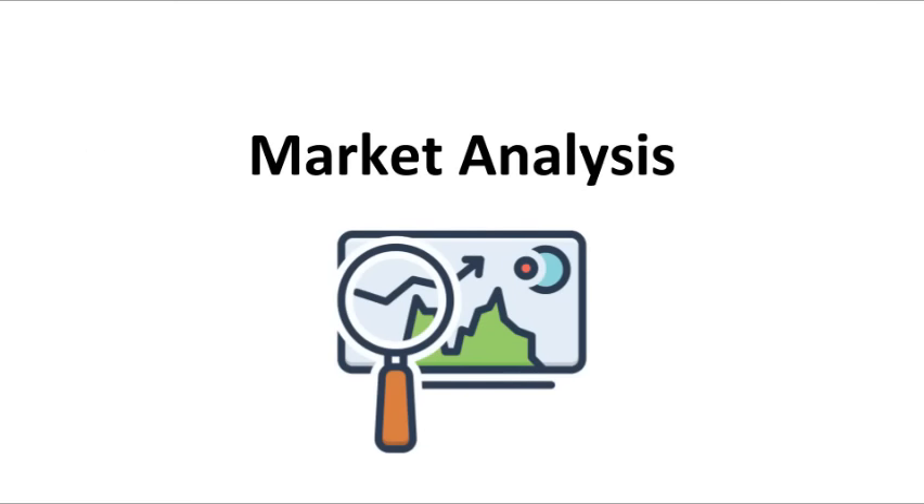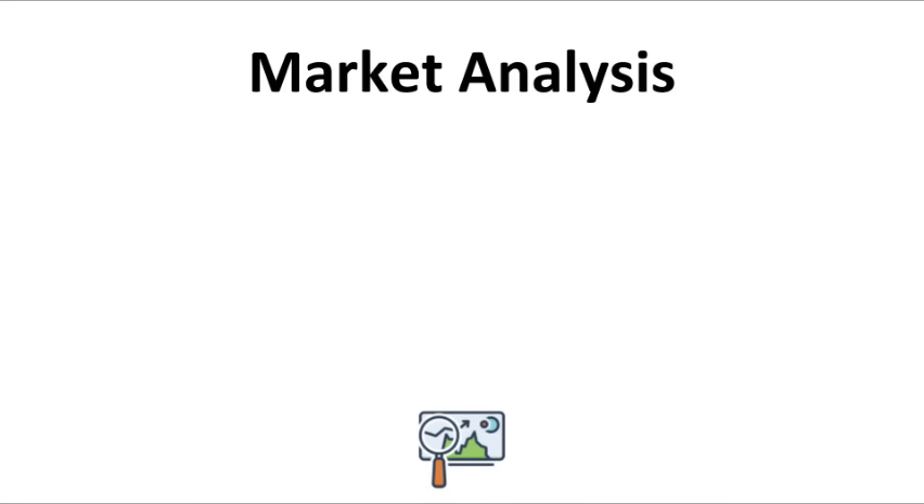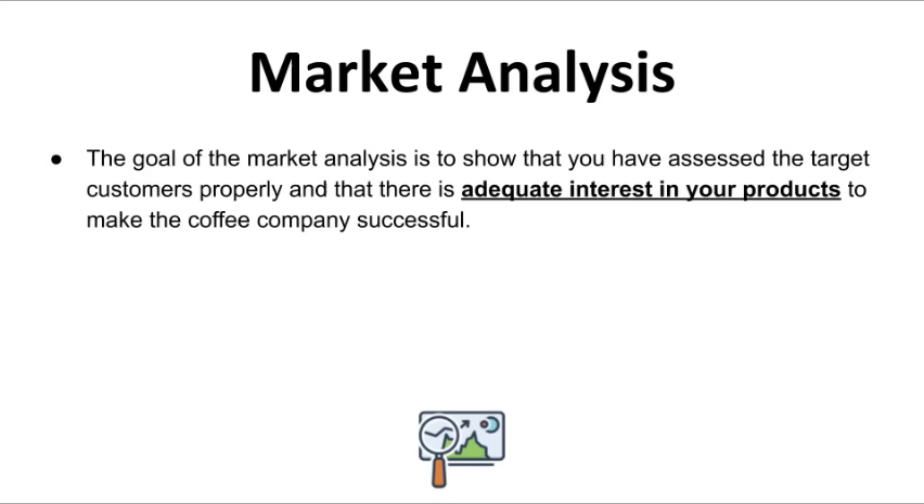Let's talk about market analysis. The goal of the market analysis is to demonstrate that you have analyzed the target customers properly and that there is enough interest in your products to make the coffee shop business profitable. When conducting a market analysis, you can also include a competitive analysis of how your coffee shop competes on the market.